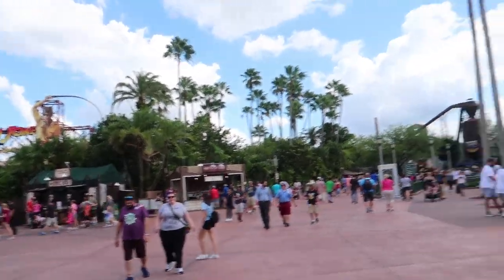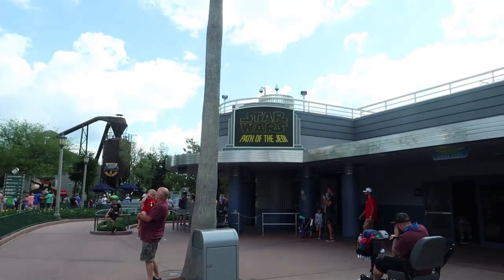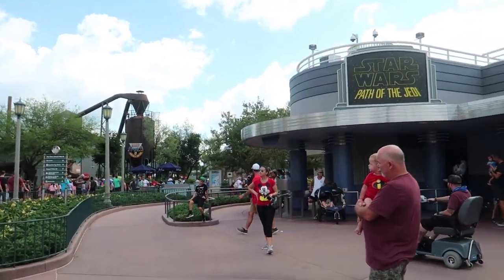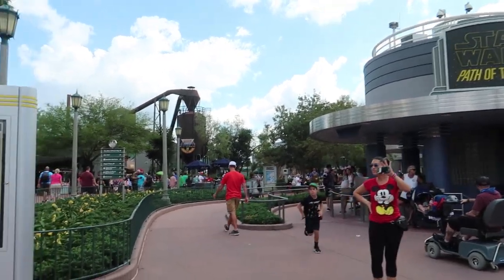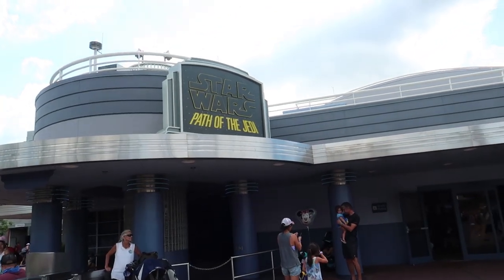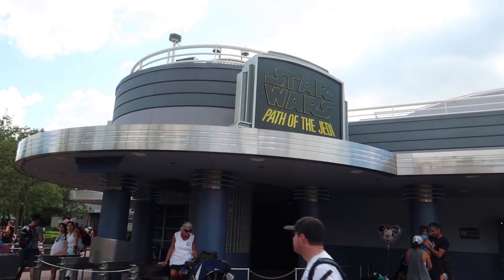Our last update of the day brings us across from the Indiana Jones Stunt Spectacular, right where Star Wars Path of the Jedi is. This is where a new attraction called Mickey Shorts Theater is rumored to go — it will show all kinds of Mickey Mouse cartoons. People think it's going here because it's currently not being used for anything, and Star Wars Path of the Jedi hasn't been playing for some time now.